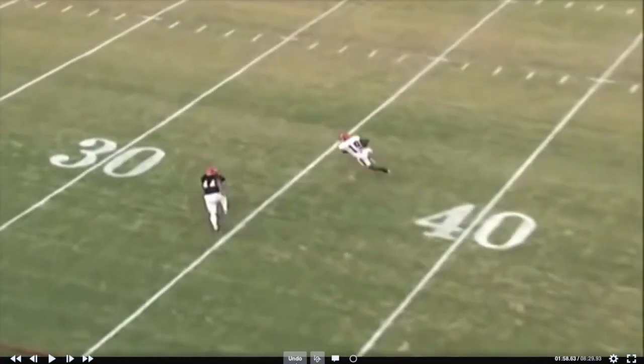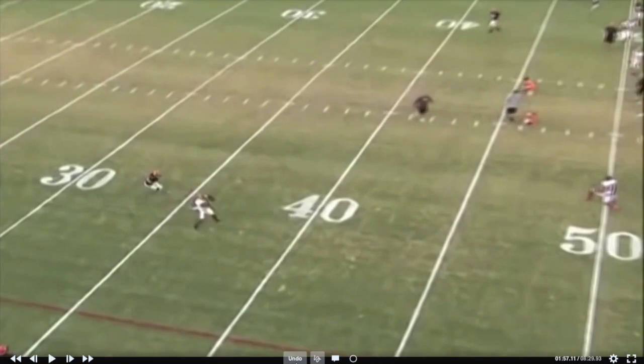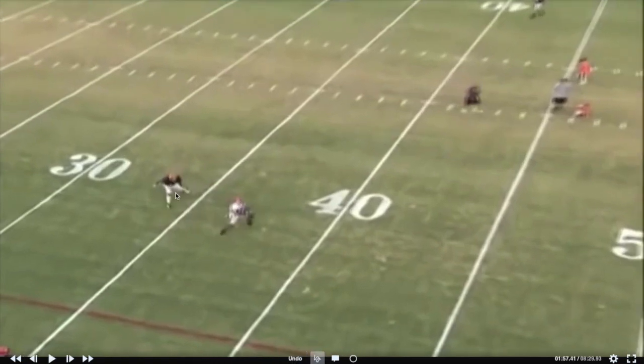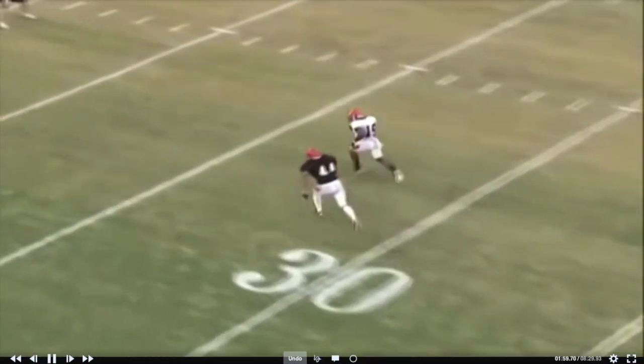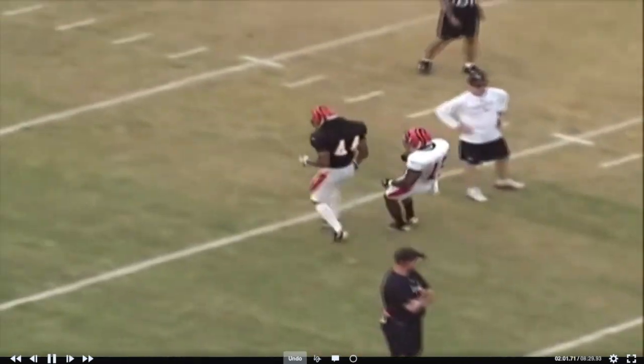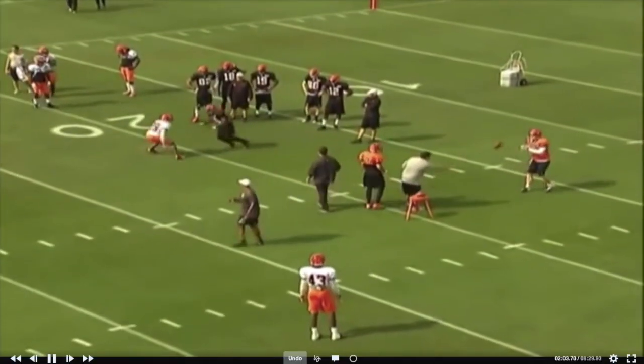This is the kind of stuff that makes you dynamic after the catch. Where do people go when they catch a curl route? They want to go outside — outside shoulder catch, turn outside. He's going to give a little head fake that way, get the DB going this way. In a game without a safety close by, that's probably a touchdown on a 10–15 yard curl route.